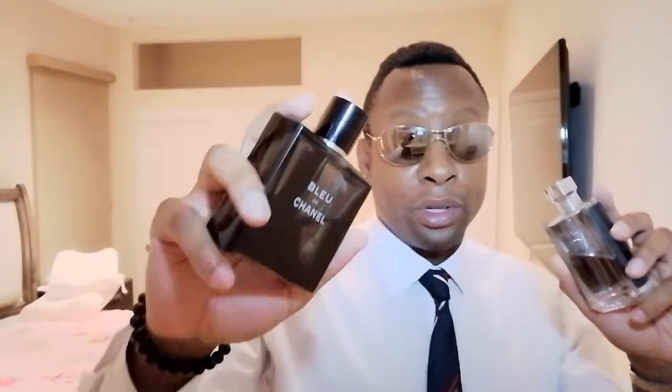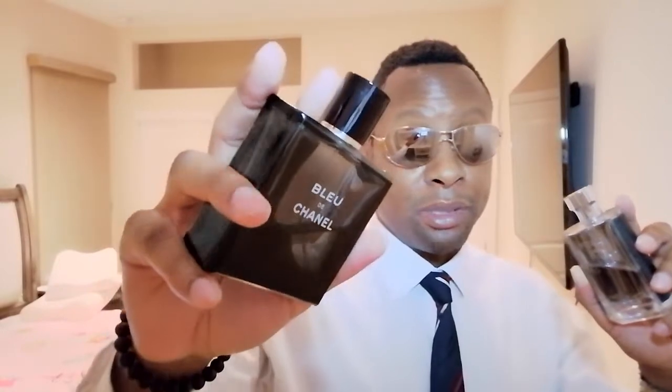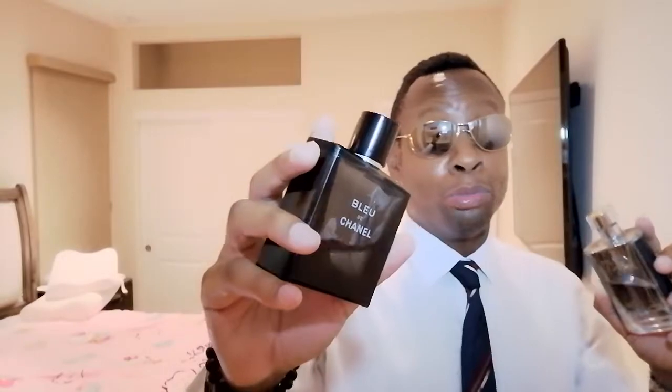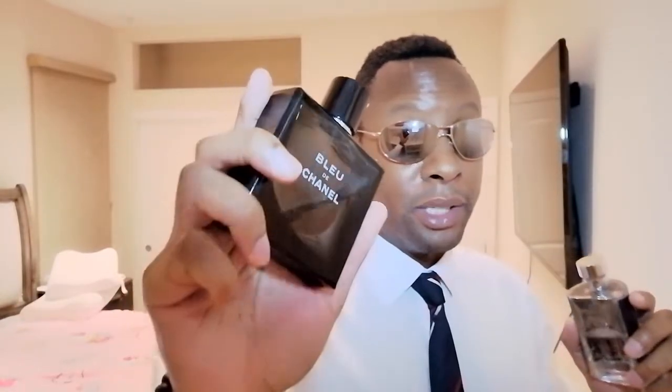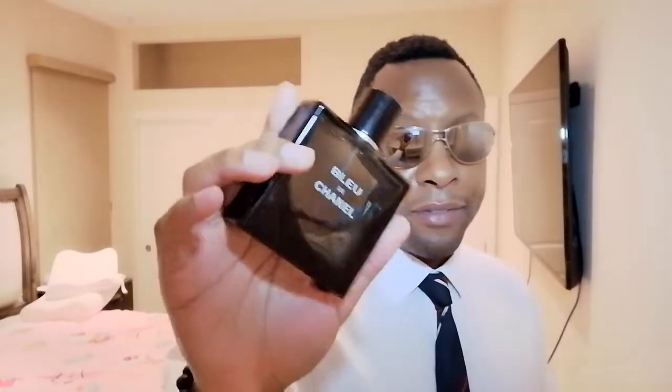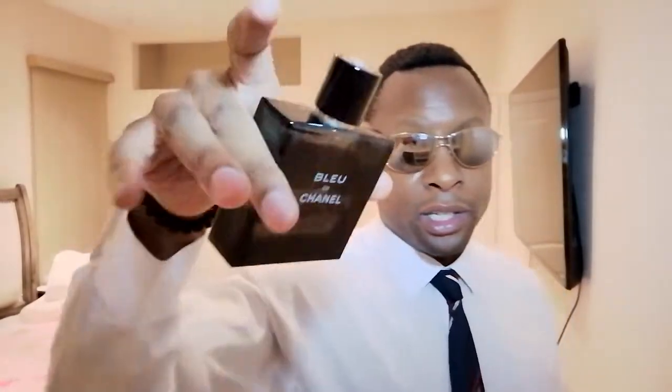Bleu de Chanel has your famous grapefruit, beautiful jasmine, a little bit of incense. It's got Iso-E Super, a very high quality version of it. Over time, this EDT has kind of mellowed out — it used to be really sharp and loud, but now that I've had it for some time, it's mellowed out. It's very, very good. As time has gone on, Bleu de Chanel EDT has improved leaps and bounds. It smells like a completely different scent now.